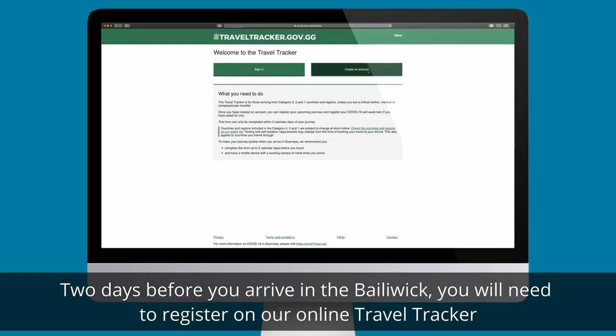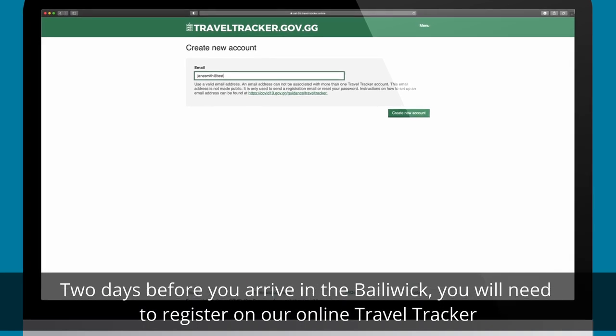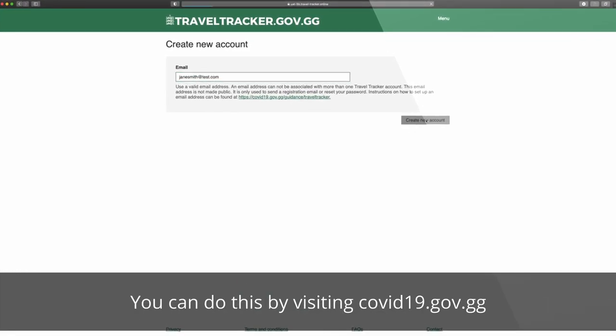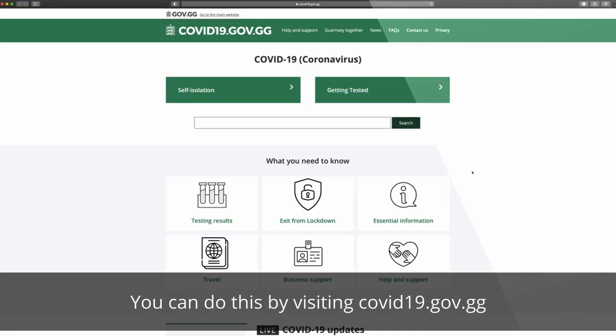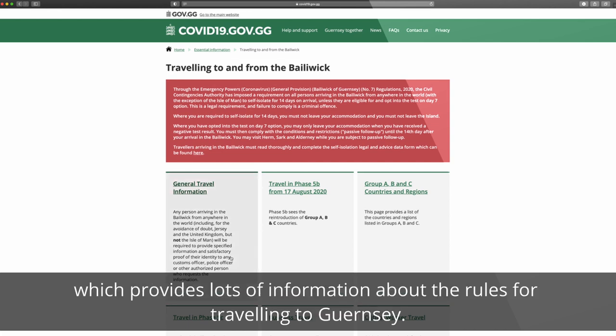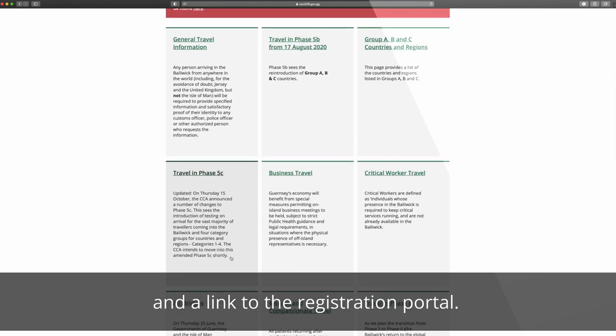Two days before you arrive in the Bailiwick, you will need to register on our online travel tracker and provide certain details. You can do this by visiting covid19.gov.gg and clicking on the travel section, which provides lots of information about the rules for travelling to Guernsey and a link to the registration portal.